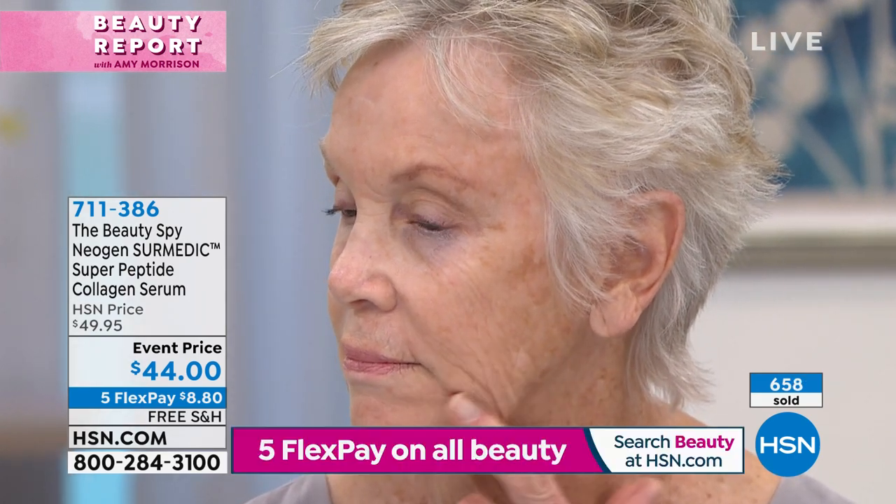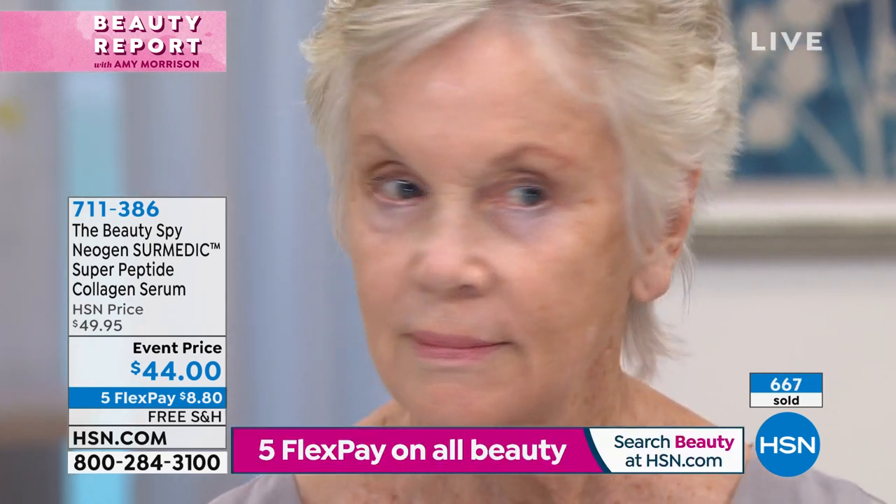She's going to turn to the side that doesn't have the product on. Look at that chin area, look at the nose and mouth. That happens to all of us. Now Edie's going to flip to the other side.